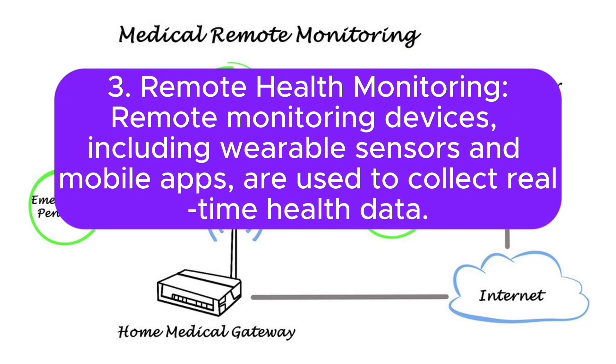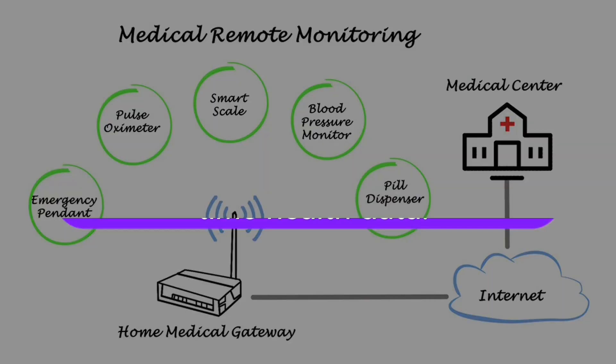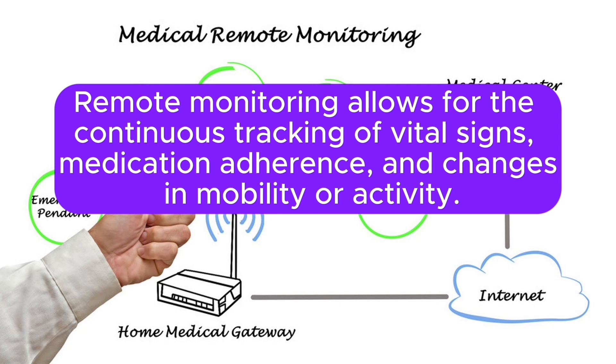Third, Remote Health Monitoring: remote monitoring devices, including wearable sensors and mobile apps, are used to collect real-time health data. Remote monitoring allows for the continuous tracking of vital signs, medication adherence, and changes in mobility or activity.